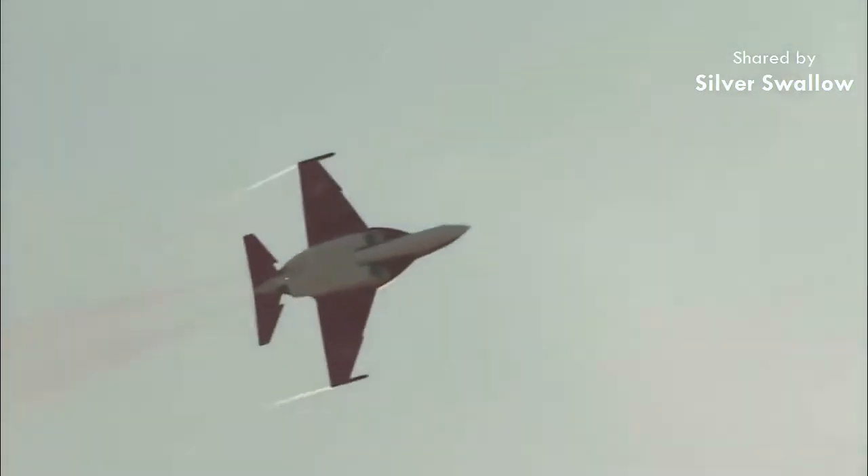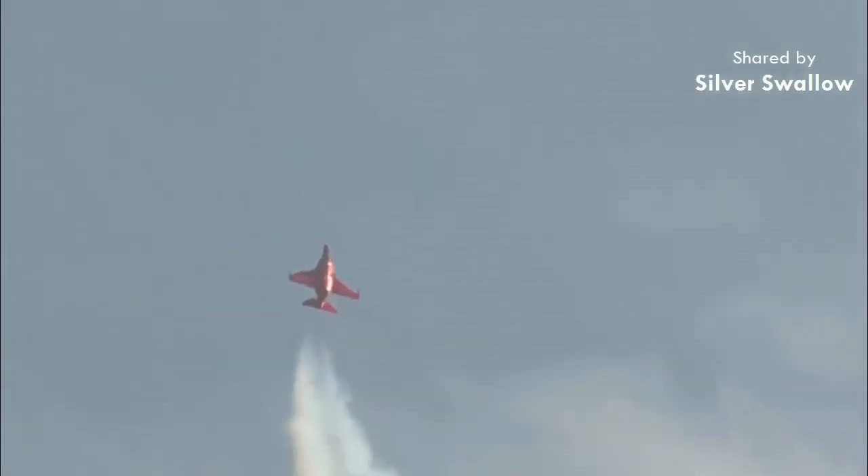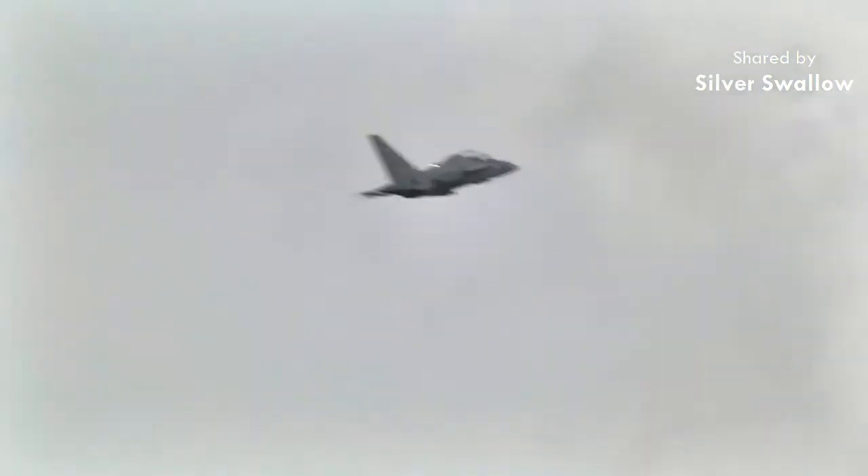As it stands, the Yak-130/M346 will not be in competition to become the USAF's next primary jet trainer. Other potential candidates include the Lockheed KAI T-50 Golden Eagle and the BAE Hawk, and Boeing is also said to be in the running with an all-new design. Saab is another mentioned party, though a long shot, with their entry being a possible Gripen-based design.